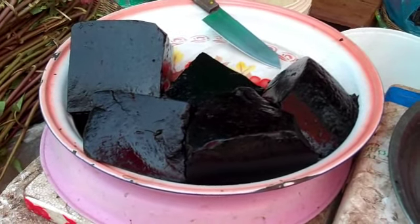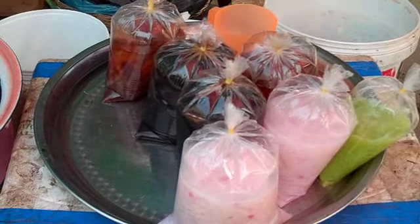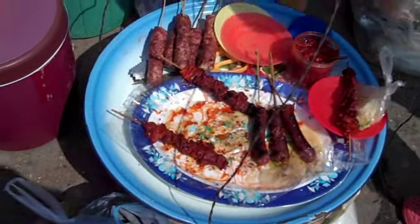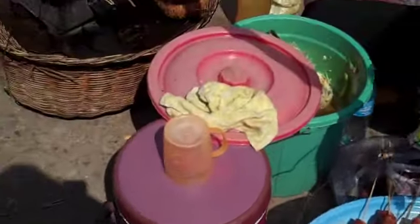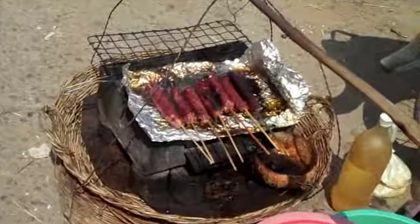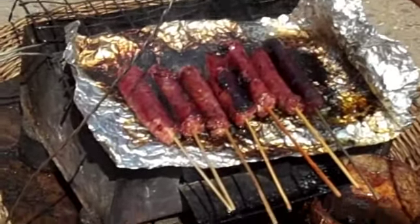Here we have an interesting pile of jelly — jelly something or other to make dessert, like you see here. And here we have some sausage that she's grilling right here on the street. That looks so yummy and delicious.